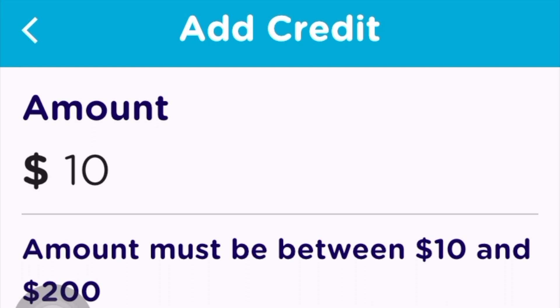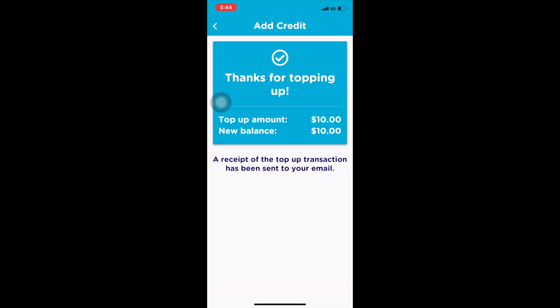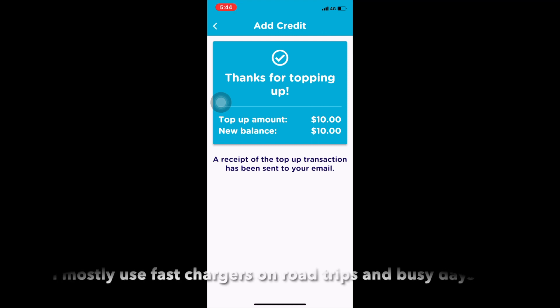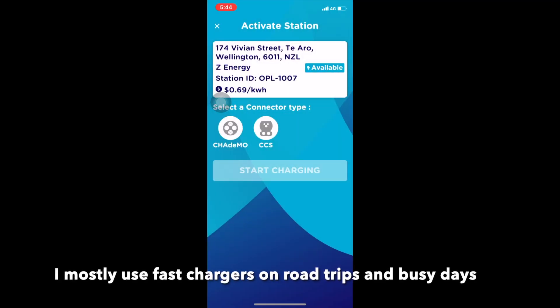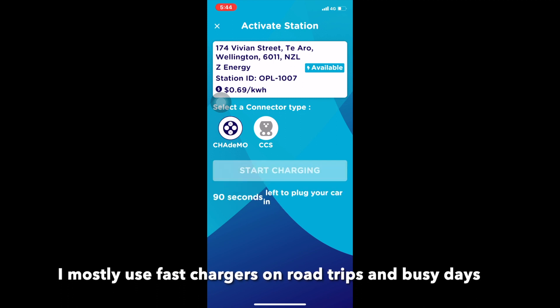I drive past this charger every one or two weeks, so it's likely to be a charger that I'll use a bit more. It holds your money — the Open Loop company takes your money and then allows you to spend it later. I guess they're minimizing the number of credit card transactions that they incur.